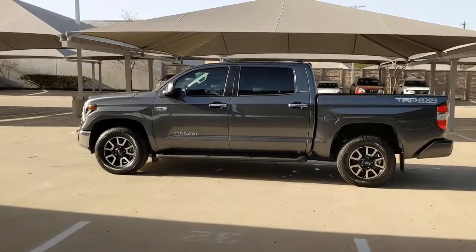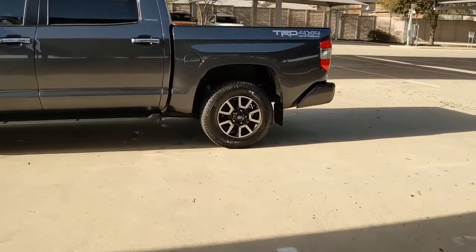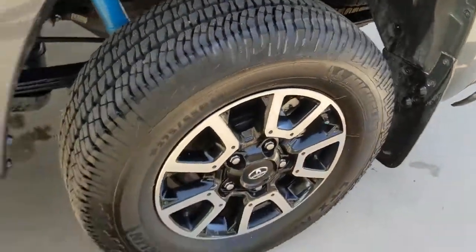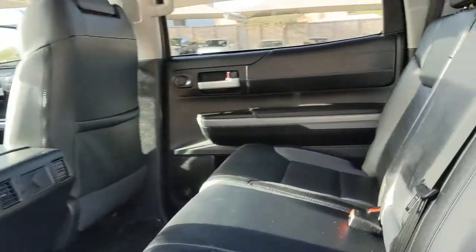These are just some of the great options this vehicle comes with: navigation system, keyless entry, backup camera, wood grain interior trim, adaptive cruise control, remote engine start, keyless start, fog lamps, power passenger seat, and heated mirrors.